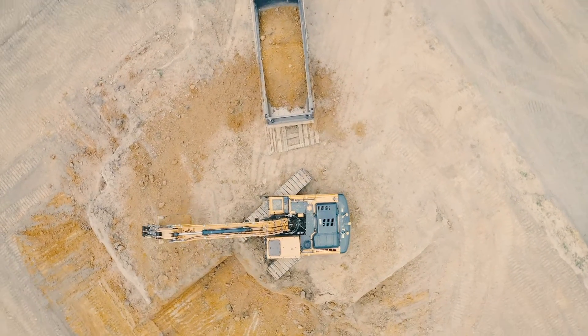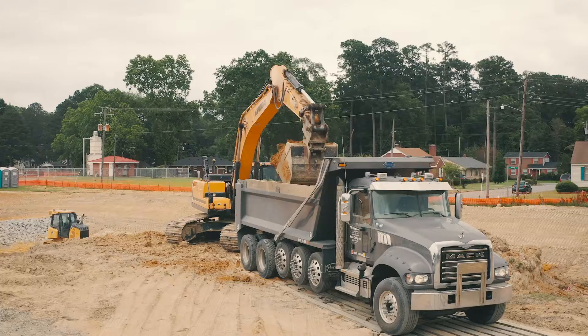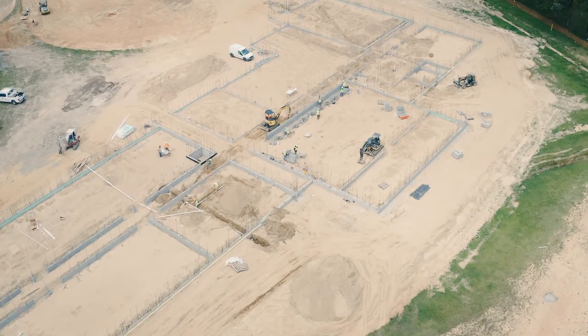But then we moved up into the grade control — the machine control part of it. And that in itself is something you can't replace. It cuts a lot of your time out. What would take usually three people to do a parking lot, now one man. You don't have anybody out there holding a grade rod or pulling strings, and you don't have to worry about people walking behind you or in front of you.